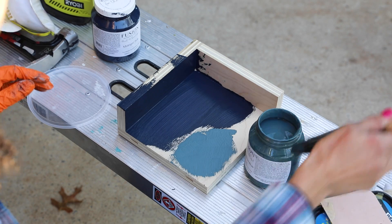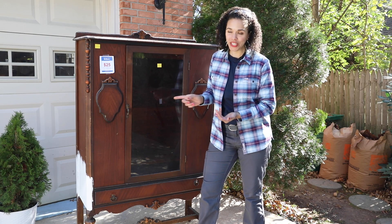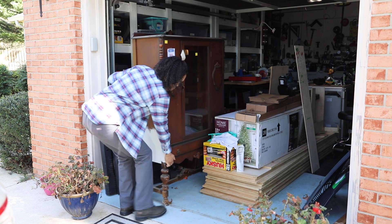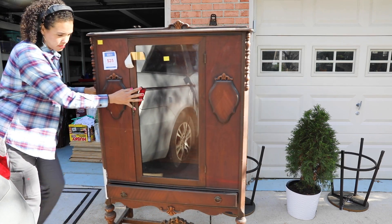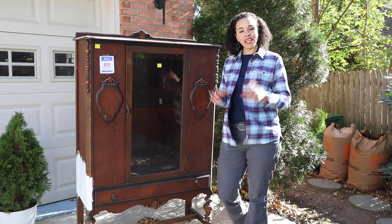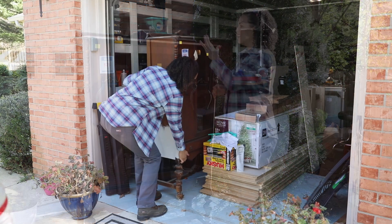I'm going to walk you through step-by-step how to do this. So if you are a beginner and you want to learn how to paint furniture, this is the video that you should watch. Also, today's video is being sponsored by Ariat. These are like the most comfortable clothing that I've worn in a long time. They're a new sponsor of thriftdiving — the official clothing sponsor. But anyway, let's clean this thing up and get started.